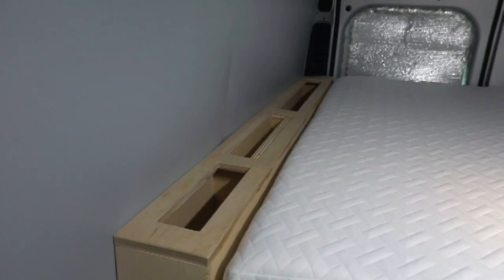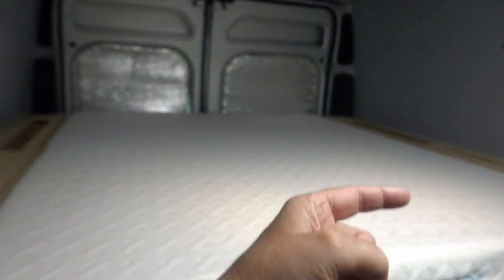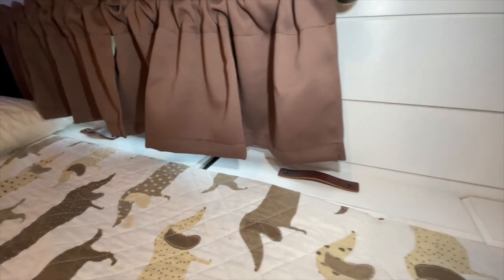The first thing we decided on was the bed. We both knew we wanted it to run front to back — neither of us wanted to climb over the other in the middle of the night. We didn't want to disturb each other getting up early or going to bed late. The extra space on the sides we used for nightstands, and we love that. We both have spots for our computers and storage for nighttime items.